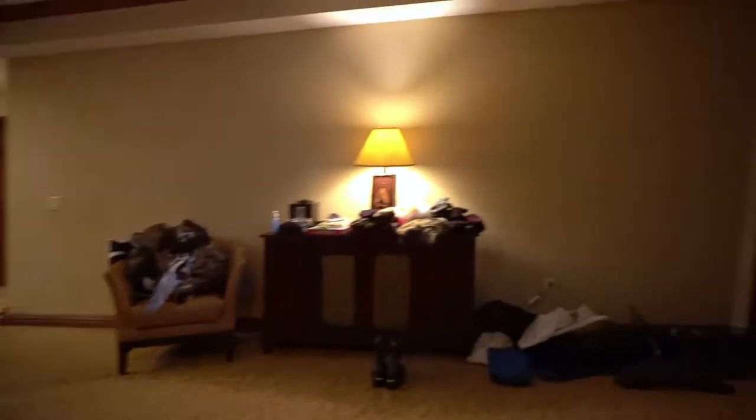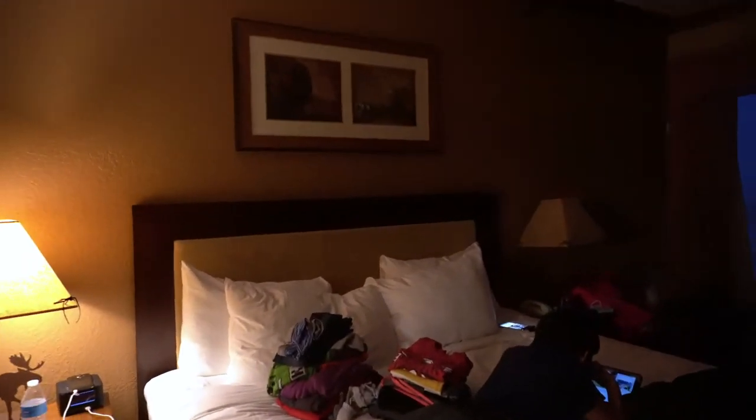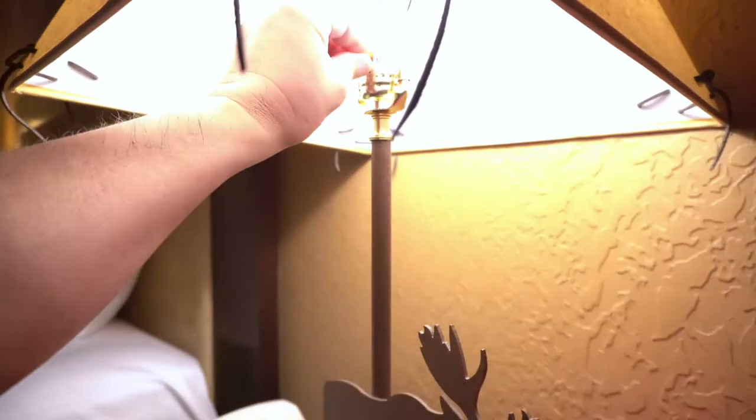Let's tour the one bedroom right here. This is the bedroom. Where's the light? You have to turn on the light. Okay, let me turn on the light.